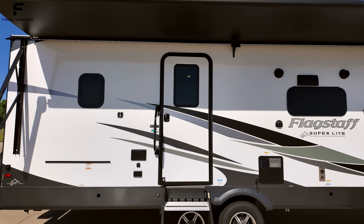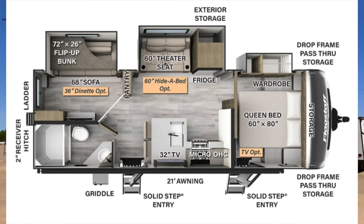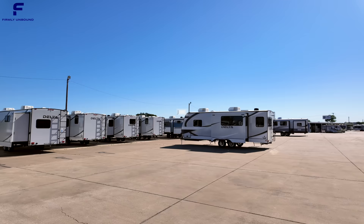Right away the first thing I noticed that is so surprising to see on a travel trailer is frameless windows, and there is so much more to talk about on this travel trailer. We're here at Blue Compass in Canton, Texas, that's going to be east of Dallas.